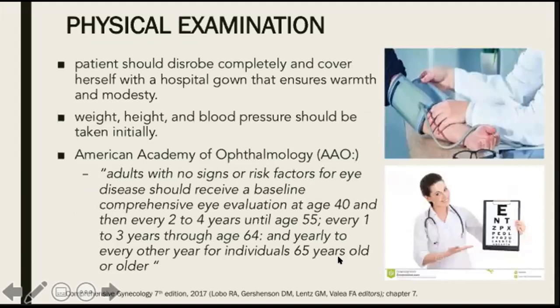Then, of course, we do a thorough physical exam. The patient should disrobe completely and cover herself with a hospital gown that ensures warmth, modesty, and privacy. Weight, height, and blood pressure should be taken initially.